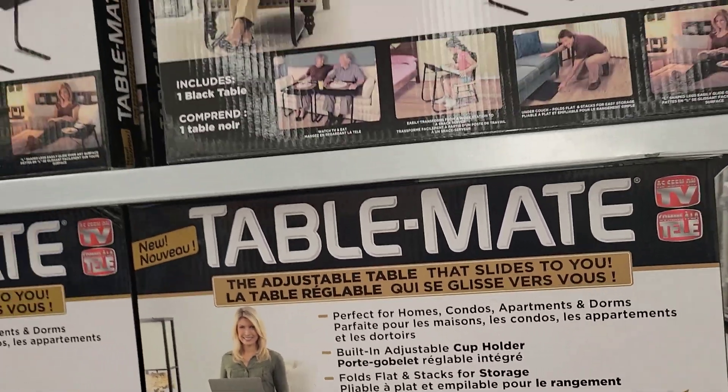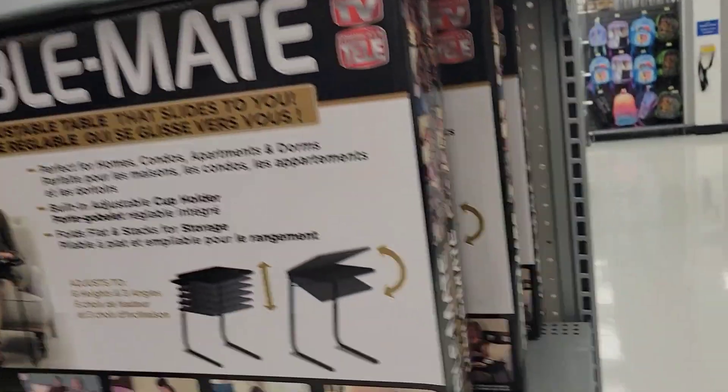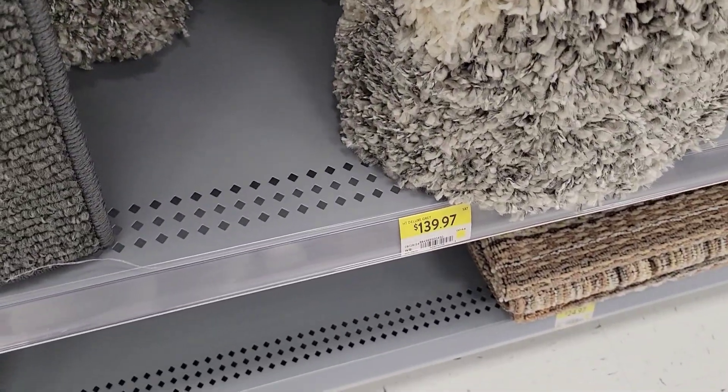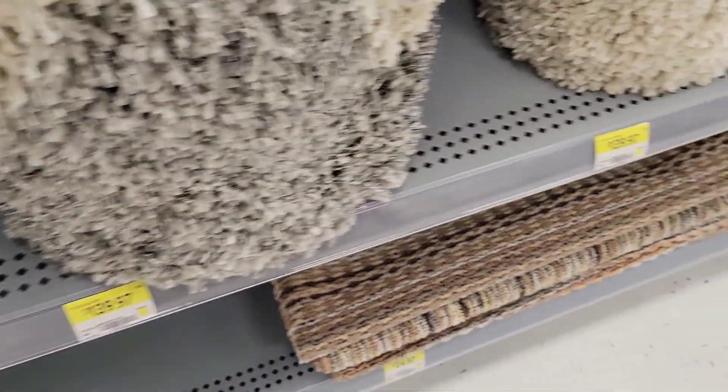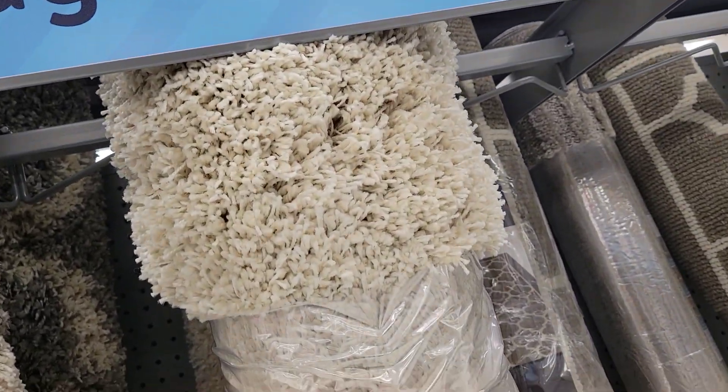Here I am in a Walmart. This table is $32. Those carpets are $139. There are so many different colors and sizes to choose from.